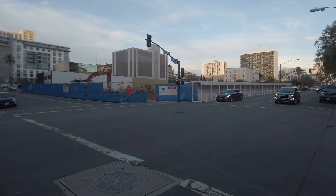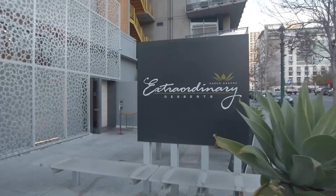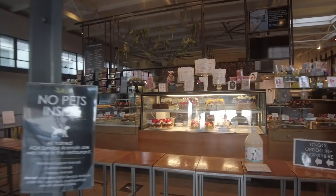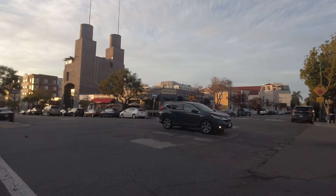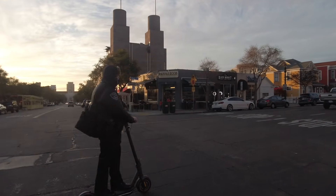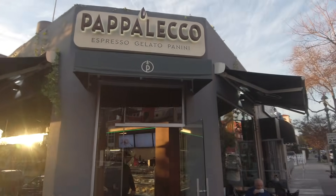We're now on foot on the southern border of Little Italy. We're on Ash and Union — Little Italy gets cracking at night, even on a Wednesday. This right here is the popular Extraordinary Desserts — a great date spot with tons of pastries and great desserts. We're walking to my favorite gelato in San Diego, Papaleco Espresso Gelato Panini. This is the one here in Little Italy — they also have one in the Hillcrest/Bankers Hill area. If you're looking for amazing gelato that reminds you of Italy, this is the place.